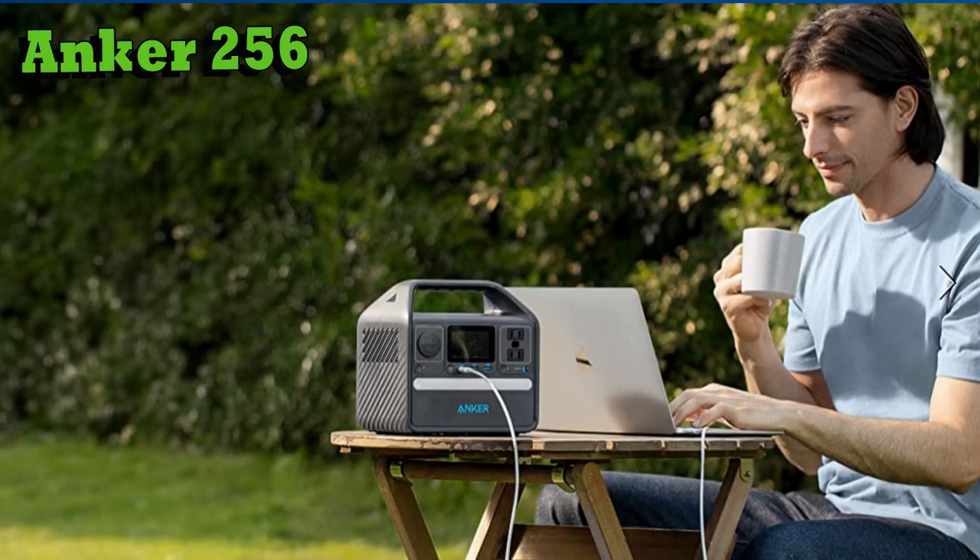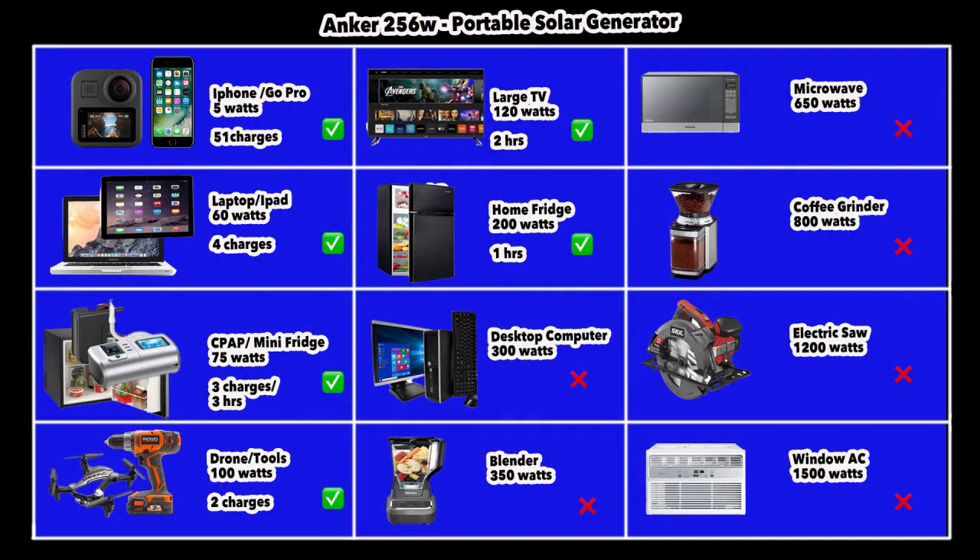Let's look at what the Anker 256 can power. You'll be able to charge your iPhone or GoPro camera about 51 times. A laptop — including a Mac — about 4 times before the battery runs out. A mini fridge or CPAP machine consuming about 75 watts per hour can be run for about 3 hours. Smaller tools like power drills or a drone can be charged about twice. A regular 50-inch TV can run for about 2 hours, and you could even run your home fridge for about an hour.